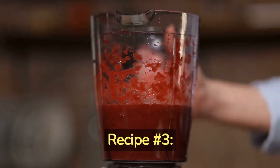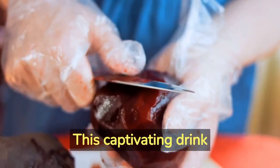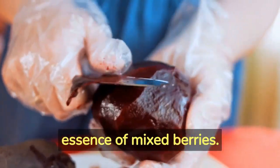Recipe Number 3 – Berry Beet Elixir. This captivating drink combines the anti-inflammatory powers of beets with the antioxidant-rich essence of mixed berries.